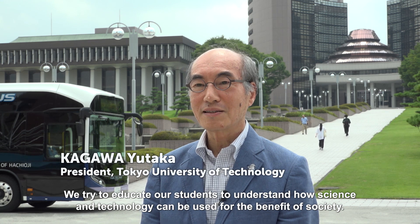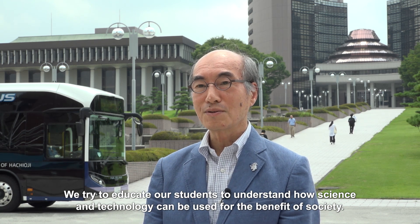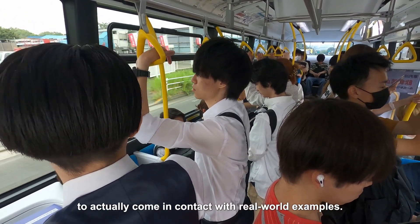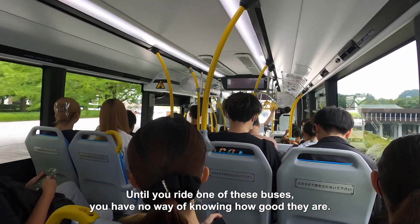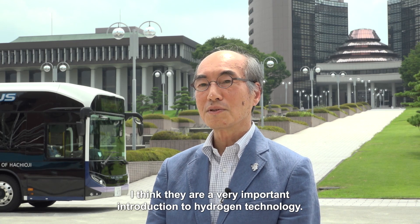We try to educate our students to understand how science and technology can be used for the benefit of society. I believe that it's very important for them to experience practical applications, to actually come in contact with real-world examples. Until you ride one of these buses, you have no way of knowing how good they are. I think they're a very important introduction to hydrogen technology.